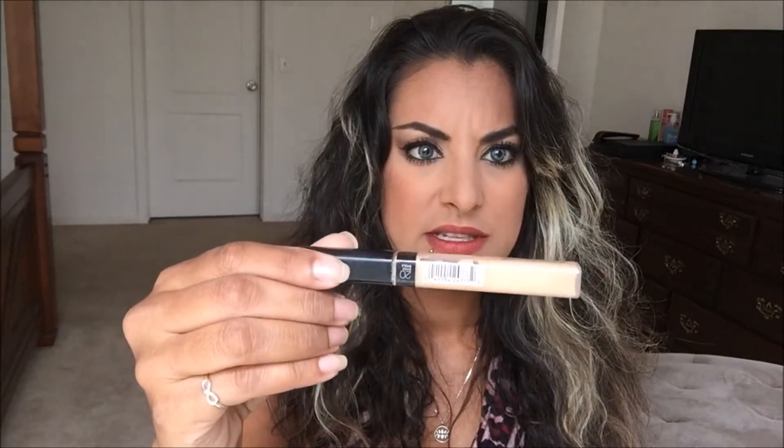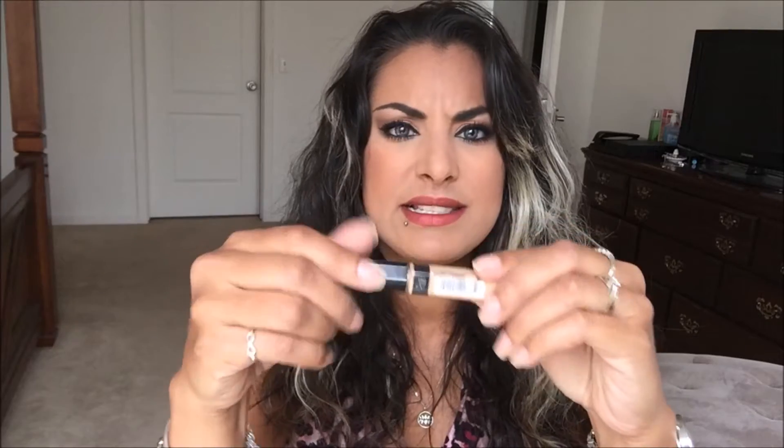The next one is the Maybelline — I think it's the Fit Me Concealer — in color 20 Sand Sable. This is so creamy and smooth, it glides on without dragging and I don't have to work it into my skin at all. I love the texture. Coverage-wise I'd say maybe a seven or eight for this one.